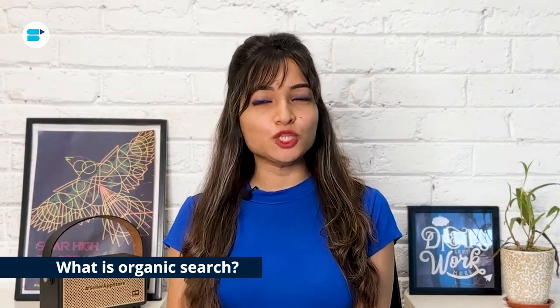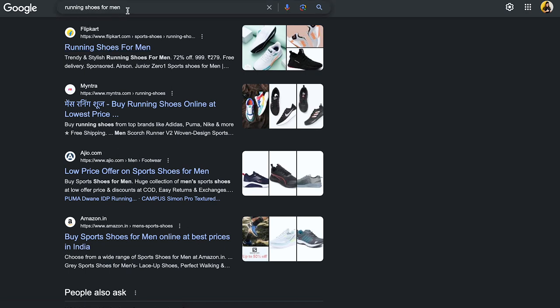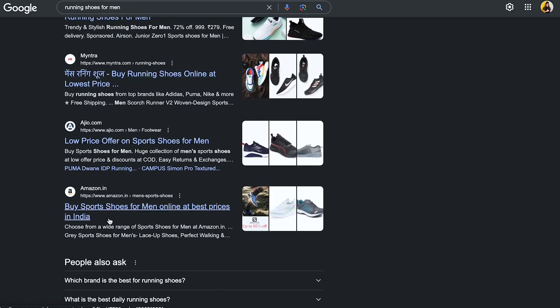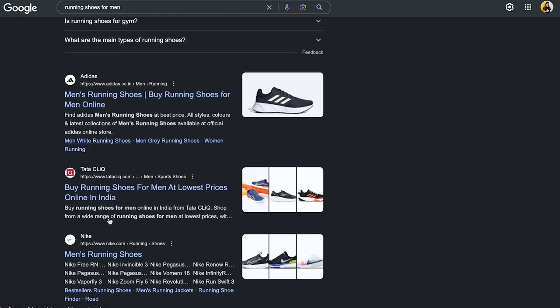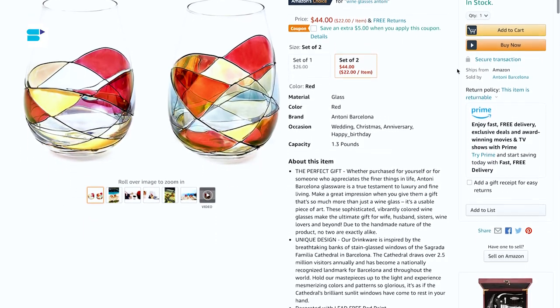Organic search is basically those unpaid links you see on a search engine results page — the regular blue link results. When you type in a question or a keyword, Google and other search engines use algorithms to scour the web and find the most relevant stuff related to what you've entered. Advertisers can't just pay Google to get a better search ranking. Success here depends on how good your listing or content is, how well it's written, structured, and optimized for search engines. So it's like a fair game for everyone.